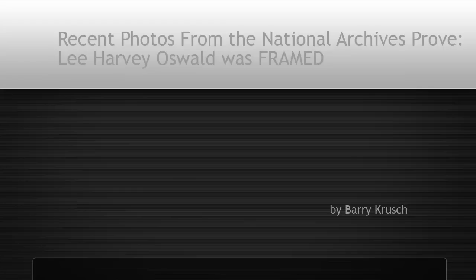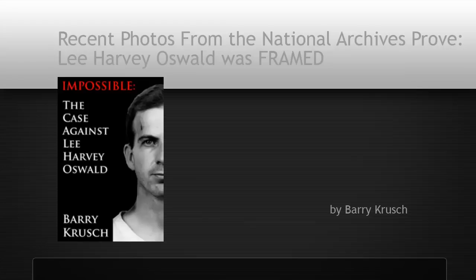My name is Barry Kroosh and I'm the author of Impossible: The Case Against Lee Harvey Oswald. In the process of writing my book, I discovered an astonishing fact: the evidence that proves Lee Harvey Oswald innocent has been present in the National Archives for nearly five decades. The marks that are on these shells, in high resolution photographs you're going to see here for the first time, prove conclusively that while the shells were indeed fired from Oswald's rifle, they weren't fired on November 22, 1963.